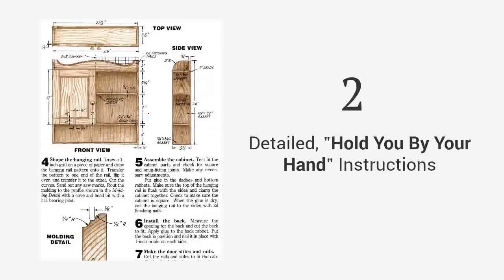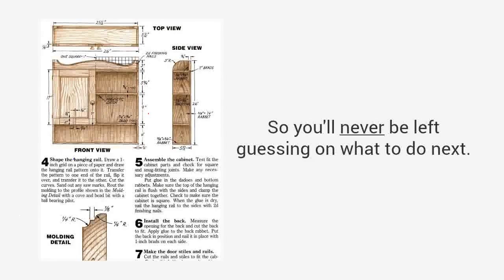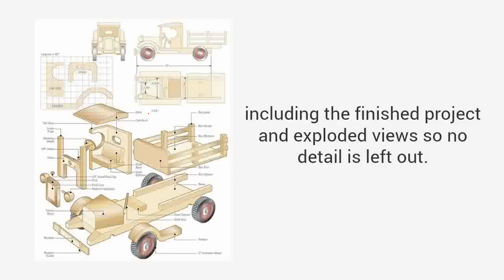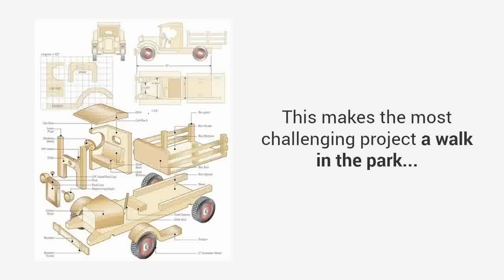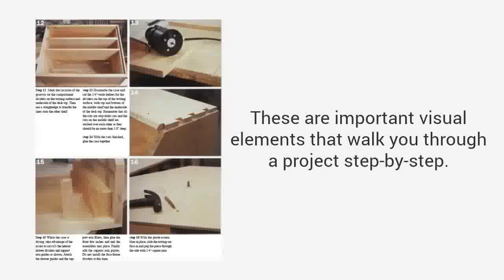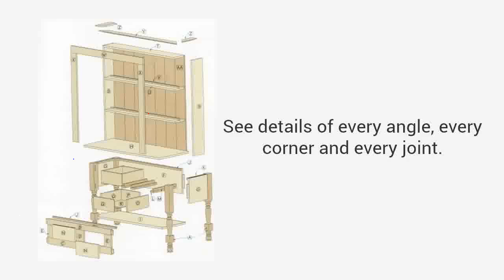Detailed, hold-you-by-your-hand instructions that guide you from start to finish, so you'll never be left guessing on what to do next. Three-dimensional diagrams of each step, including the finished project and exploded view, so no detail is left out. This makes the most challenging project a walk in the park. High-quality photos or videos — these are important visual elements that walk you through a project step-by-step.